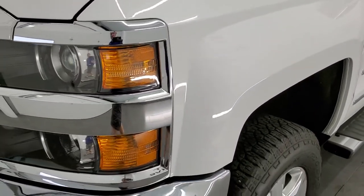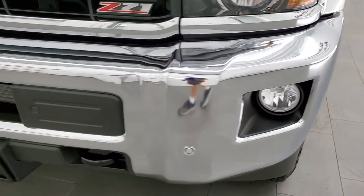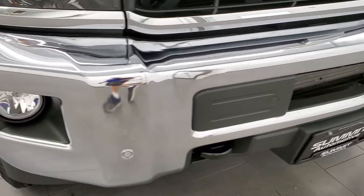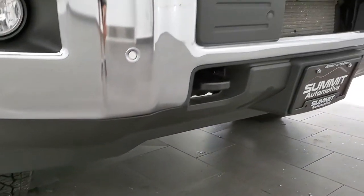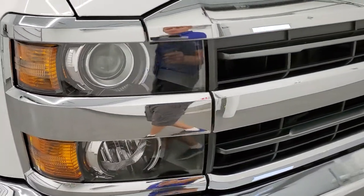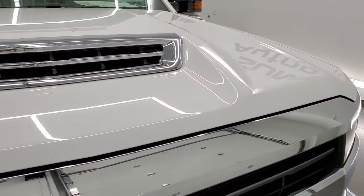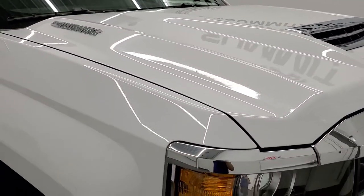Front fender, absolutely perfect. It does have the projector lamp headlamps, factory fog lights, and front bumper parking sensors. No dents or dings on that front bumper — looks really good, as does the lower valence. Headlight lenses are crystal clear. You get the cowl induction hood — that is a true cowl, it is functional.